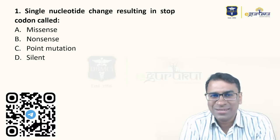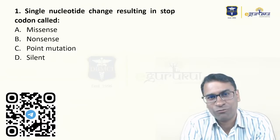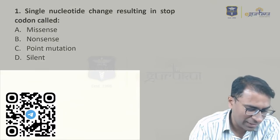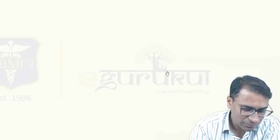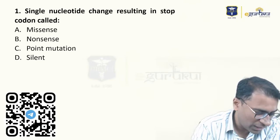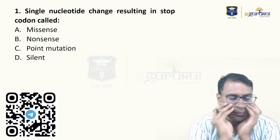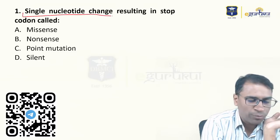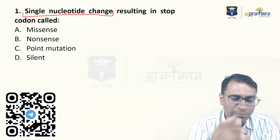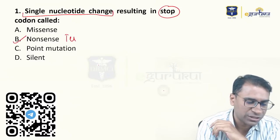Without wasting your time, I will start with the first question — this is the first page of my genetics notes that I often teach in my classes. So I'm very sure you might also have marked this question correctly. Single nucleotide change resulting in a stop codon — what do you think it is? First of all, it is a very practically made question. SNP is any change in a DNA sequence, and because something is a stop codon, the answer should obviously be a nonsense mutation.